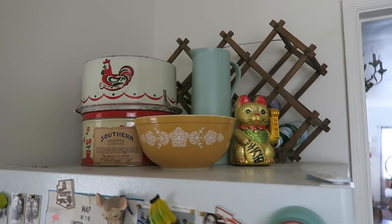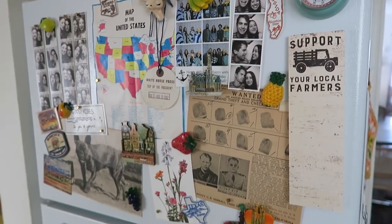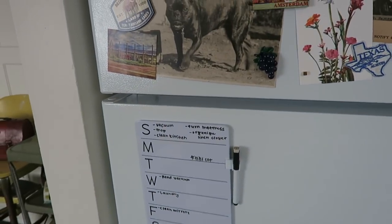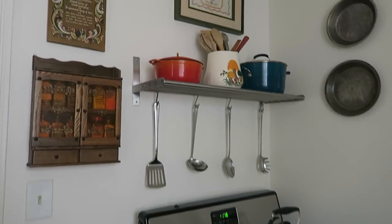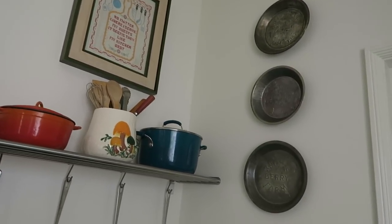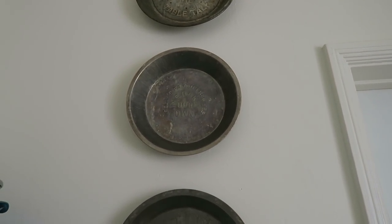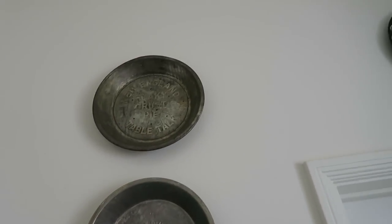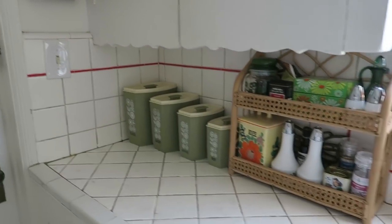I also got a few new things for above my fridge — my mom got me these two tins for my birthday and they look adorable up there. There are also some new magnets and I got a dry erase board from Target to keep track of cleaning because I have to write things down or else I don't really do it. Over on this side there are a few new things on the wall — I really love these pie tins. One's from Knott's Berry Farm, one's from Polly's Pies which is a local Long Beach restaurant, one is New England Table Talk, and I also hung up my Texas tray.